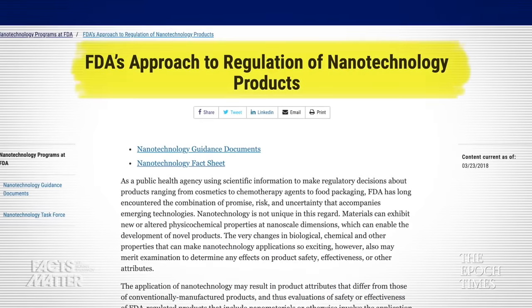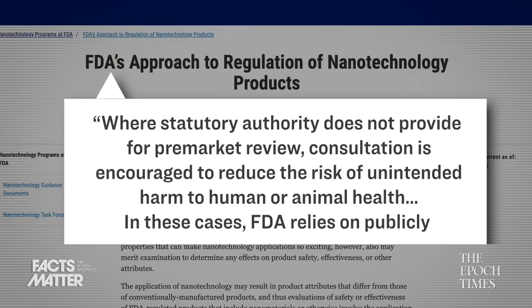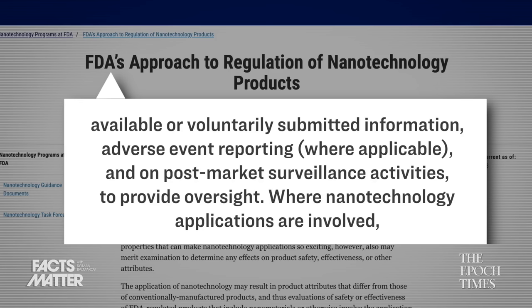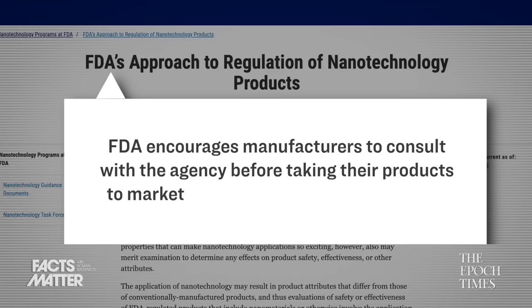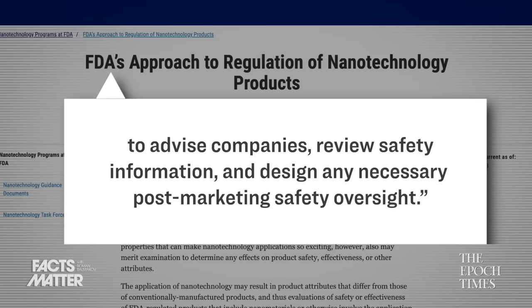The FDA appears to recognize the potential dangers of these nanoparticles, but then goes on to suggest that it is the manufacturer's own responsibility to ensure their products are safe. The FDA's plan, according to their own guidance documents, is to establish ad hoc relationships with product manufacturers to pull together data to demonstrate product safety. A 2018 FDA document titled "The FDA's Approach to Regulation of Nanotechnology Products" states: "Where statutory authority does not provide for pre-market review, consultation is encouraged to reduce the risk of unintended harm. FDA relies on publicly available or voluntarily submitted information, adverse event reporting, and post-market surveillance activities to provide oversight."